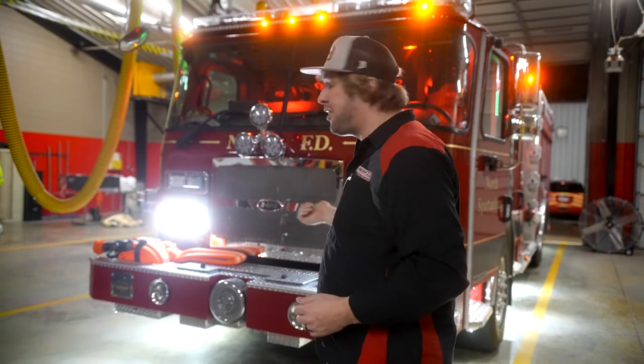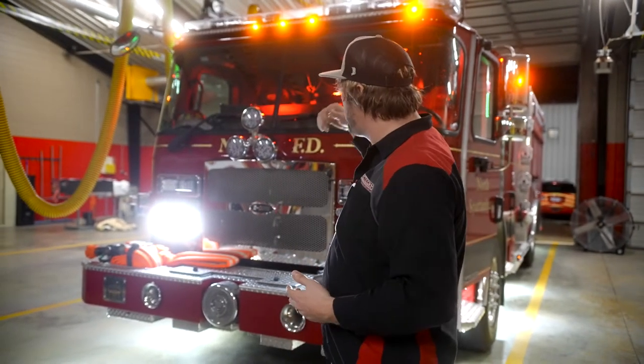For more information about this truck, check it out online — it's on the Safe Industries website as well as the E1 website. If you're interested in more information about the Firetec lighting system, check out HiVizLEDs.com or check us out on social media.